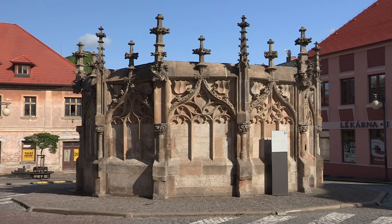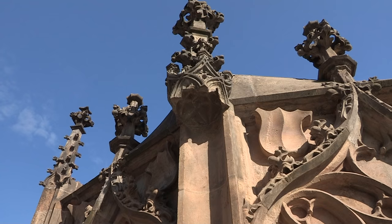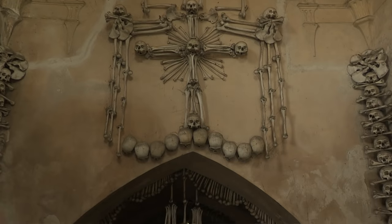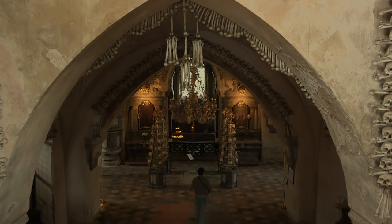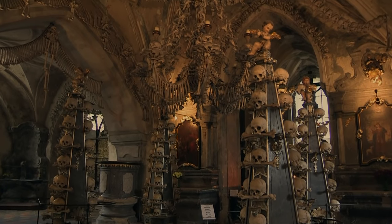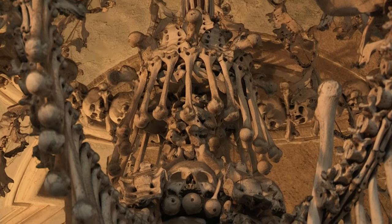In the past, wooden pipes carried drinking water here from far away and directed it to the stone fountain. About 200 meters away, a cemetery chapel features a bizarre curiosity: a crypt containing a bone house that accommodates around 40,000 human skeletons formed into numerous macabre works of art.